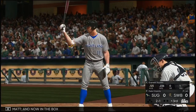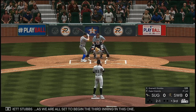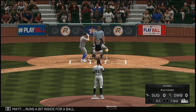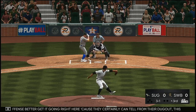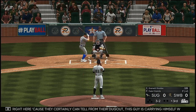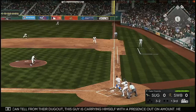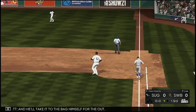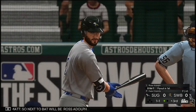Garrett Stubbs is in the box as we begin the third inning. The two-one runs a bit inside for a ball. The offense better get it going — this pitcher is carrying himself with a presence on the mound and has a feel for all his pitches. Stubbs grounds to first — the pitcher takes it to the bag himself for the out. Next to bat is Ross Adolph, who flew out in his last at-bat.